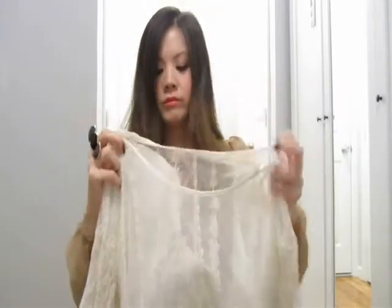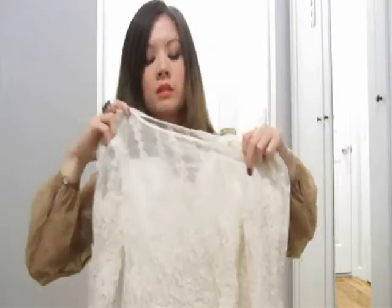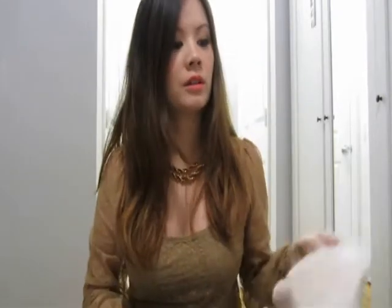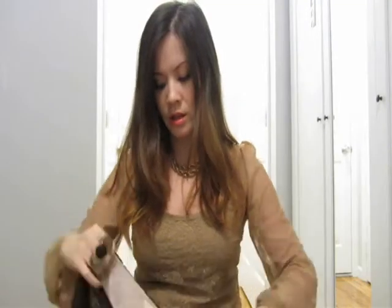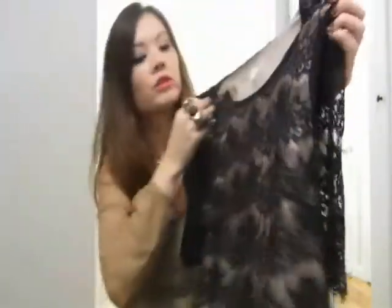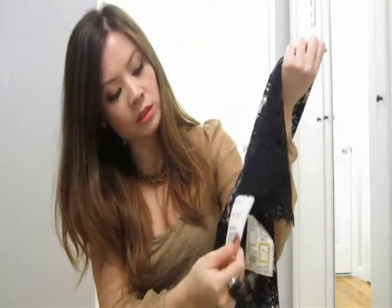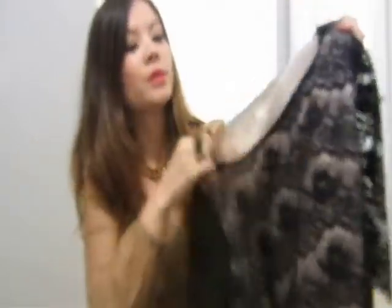It looks really cute — that's from last year, I don't remember how much it was. The next top is a recent purchase, also from Forever 21. I think it's the heritage line and it's $23. It's navy blue with a pink lining.